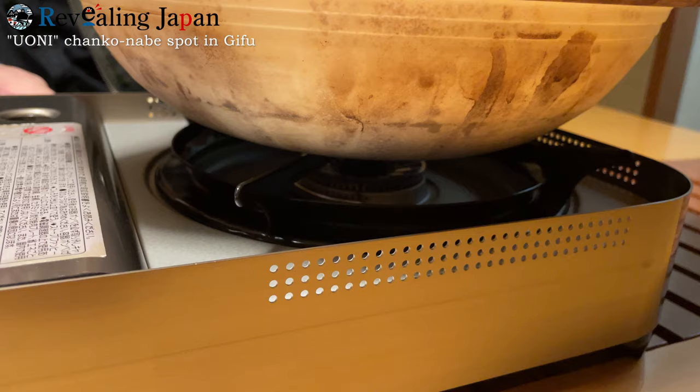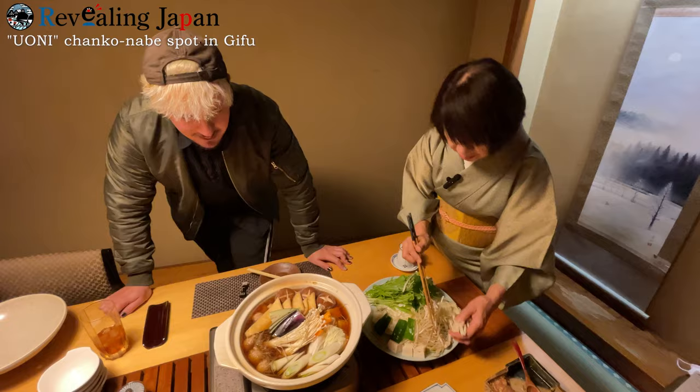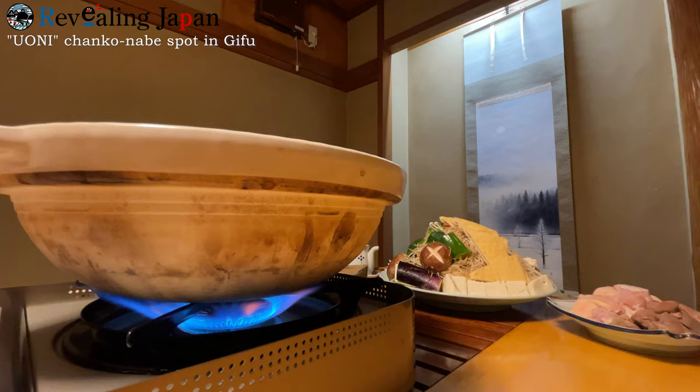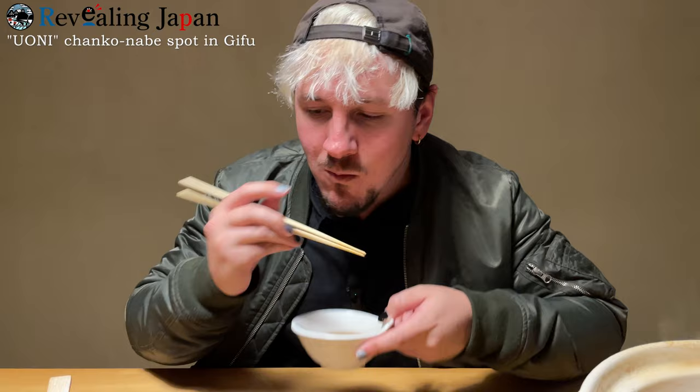Look at this volume. As I said earlier, chanko nabe is starting — you can feel autumn right here. That looks amazing. It's torisana — a personal-sized pot. With a lot of calories so you can get big and strong like sumo wrestlers.